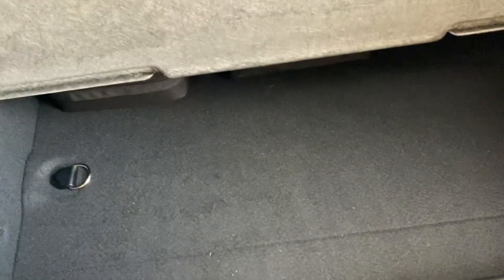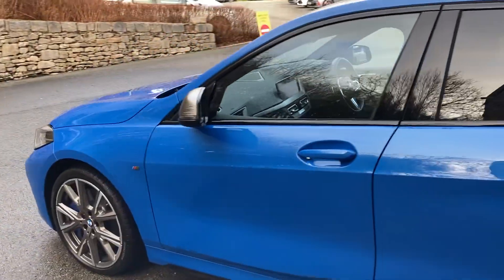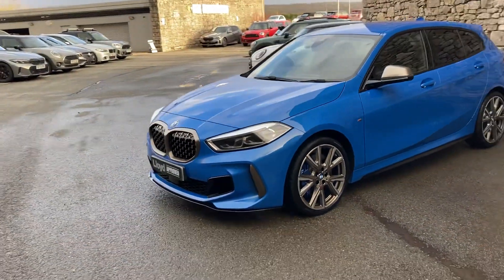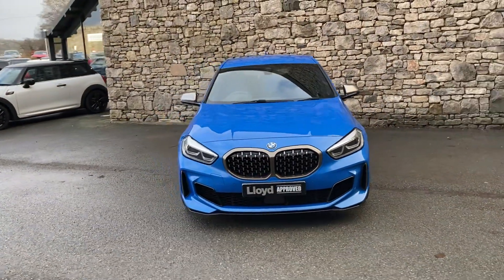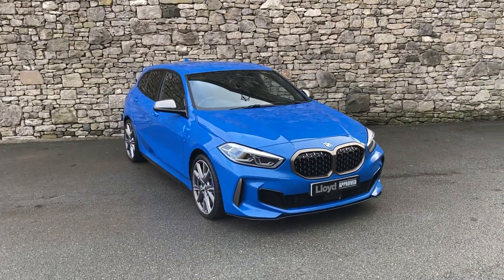There's a nice big boot on the 1 Series and you've got split seats if you need more space, plus extra storage underneath the boot floor as well. And there we have it — this fantastic M135i is currently for sale at Lloyd Approved South Lakes. If it's of any interest, give us a shout. We're always happy to answer questions, work out finance figures, organise a test drive, or if you're not local, we also offer a nationwide delivery service. I hope you enjoyed the video — thank you very much for watching!